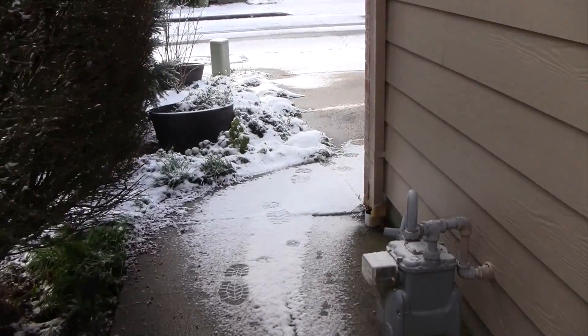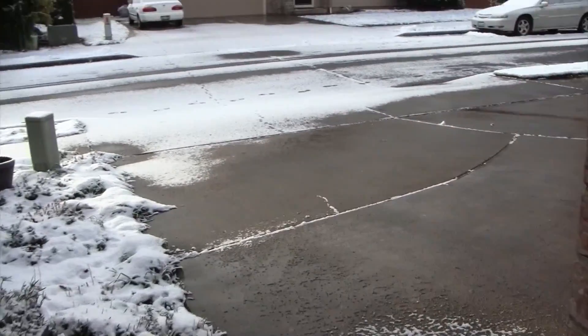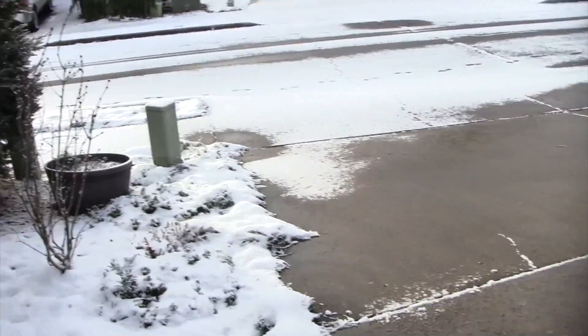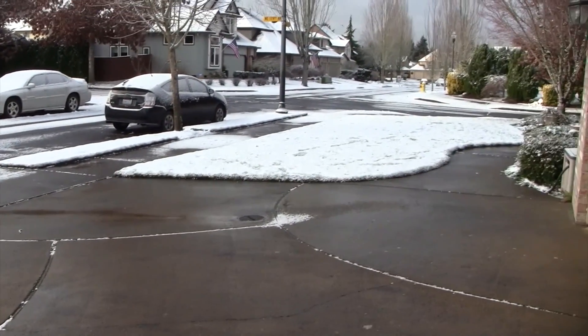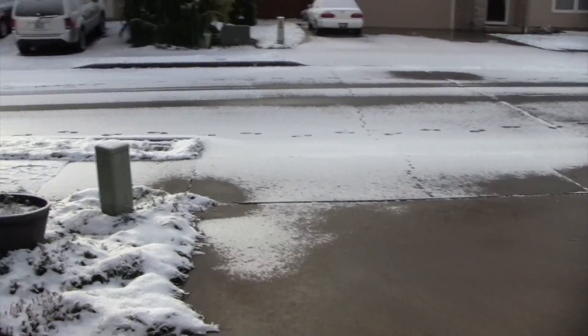Today I woke up and it was snowing. I had this question about whether or not you can pressure wash in conditions like this, when it's snowing or when it's really cold. The answer for something like this is yes, because obviously the snow has already started to melt.